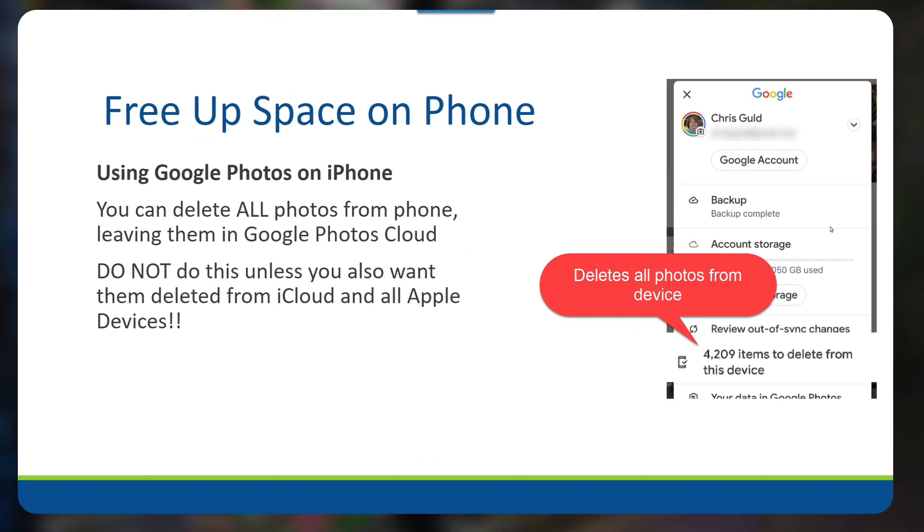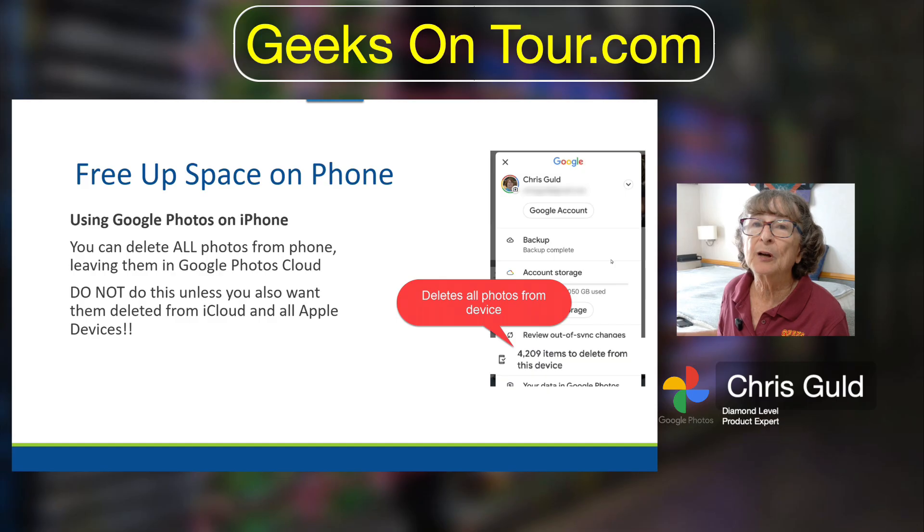Google Photos also has a feature that will delete all photos from the device. If you go into your settings screen you will see — in my case — 4,209 items to delete from this device. If you do that it will free up a lot of space on your device, but those photos will all be gone from all your Apple devices. Probably not what you want, so do not use that feature on an iPhone.